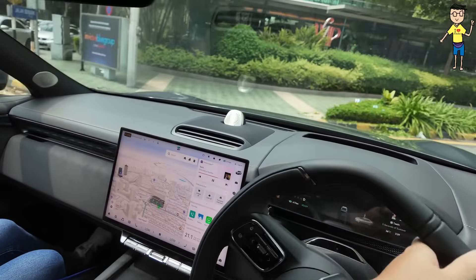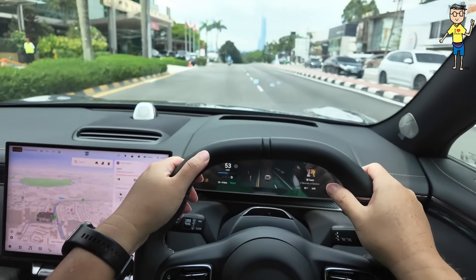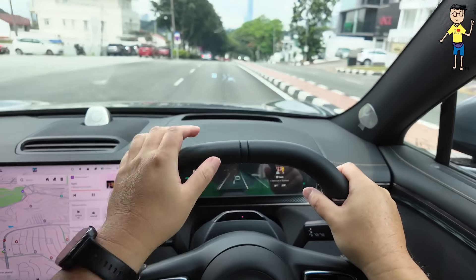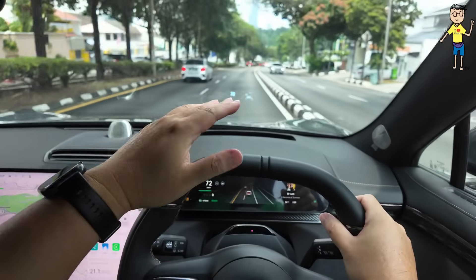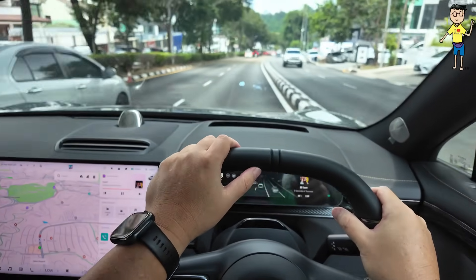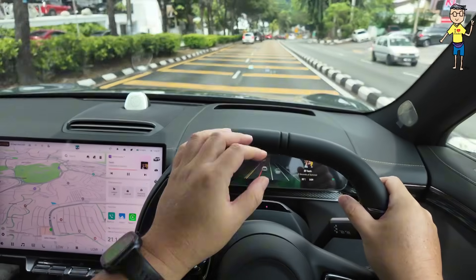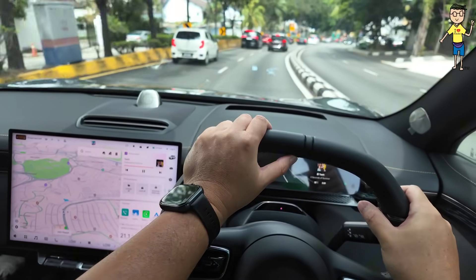Going slightly faster to feel the acceleration — wow, the suspension is smooth even on undulating roads. Very very comfortable.